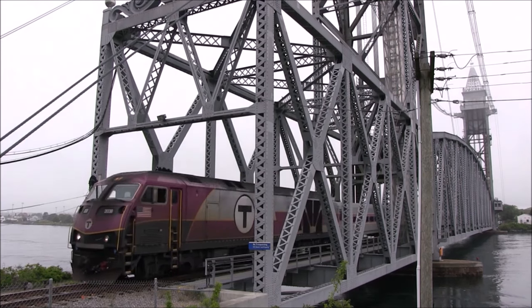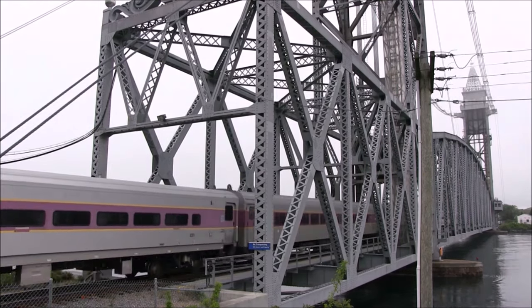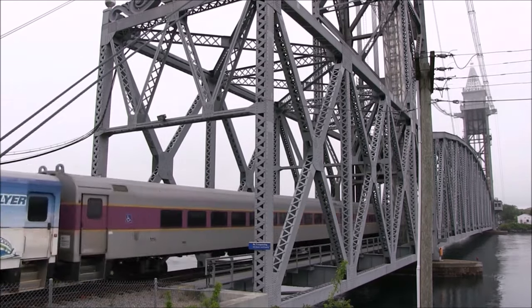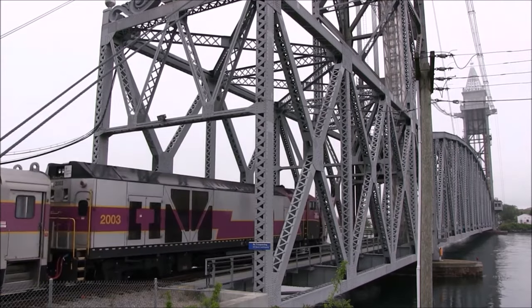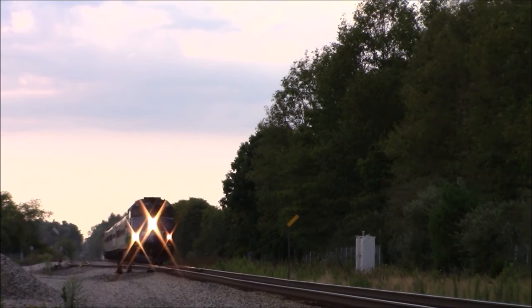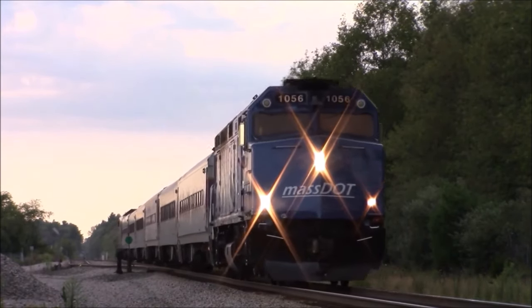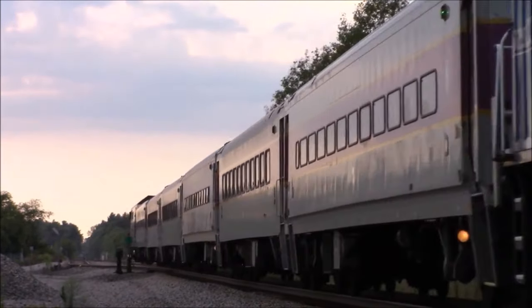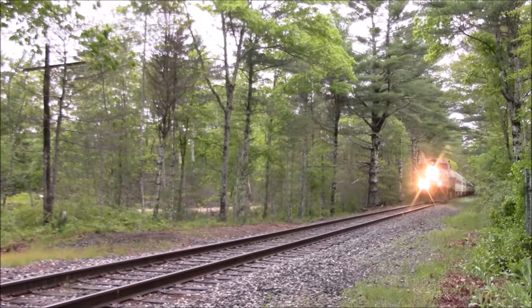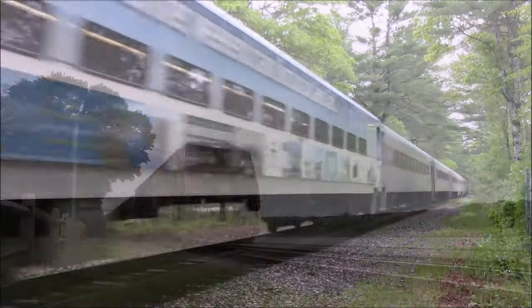By expanding, I mean adding another round trip midday would help with flexibility for tourists and riders on the weekends. Currently the Cape Flyer's trip between Boston and Hyannis takes about two and a half hours, but that time can be cut down. The track between Boston and Middleborough is the MBTA Middleborough-Lakeville line so speeds are up there, but south of Middleborough speeds drop. Middleborough to Buzzards Bay is mostly about 55 miles per hour, but the rest of the way to Hyannis is 30 miles per hour.